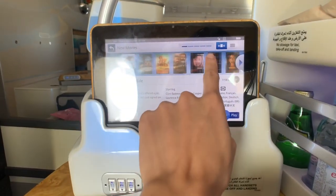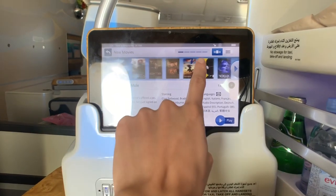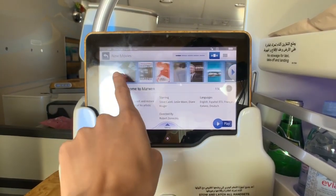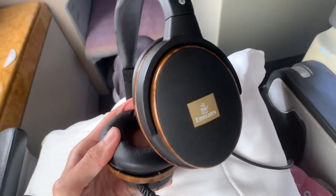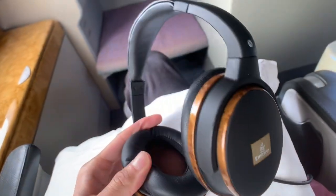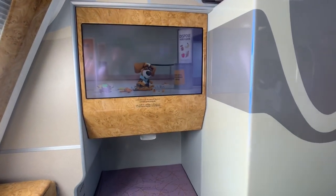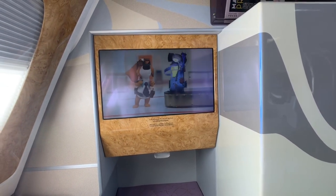The entertainment system is very easy to use and the controls are smooth. It gives a lot of information about the movie, but I thought the thumbnail could be larger. The headphones provided by Emirates are also noise cancelling. New Zealand's customs information video was also played as a regulation for entry into New Zealand.